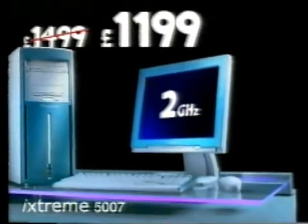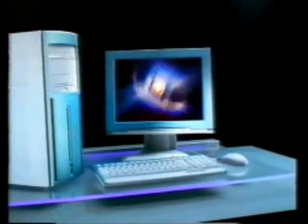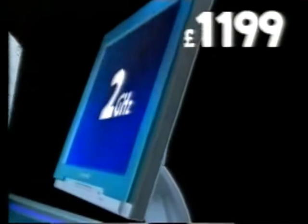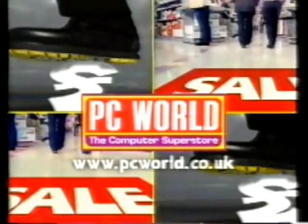The PC World sale is on now, and we're stamping down on prices right across the store. Real breakthroughs — like £300 off this 2 GHz Packard Bell i-Extreme PC with an Intel Pentium 4 processor and a super sharp, super slim TFT monitor, together for just £11.99. At the PC World sale, we're with you every step of the way. PC World.